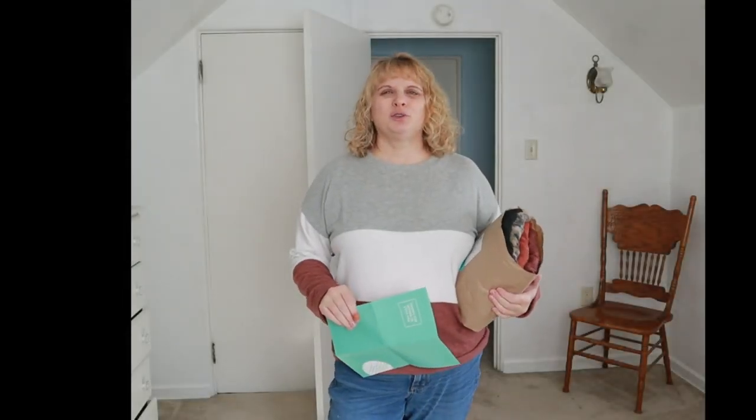Hi everyone, my name is Alisha. If you're new here, welcome. If not, welcome back and thank you for supporting me.